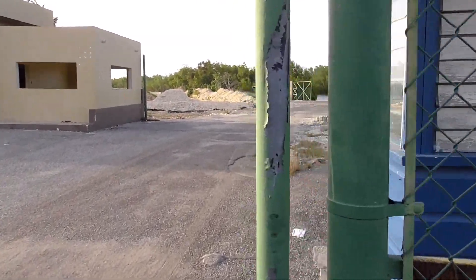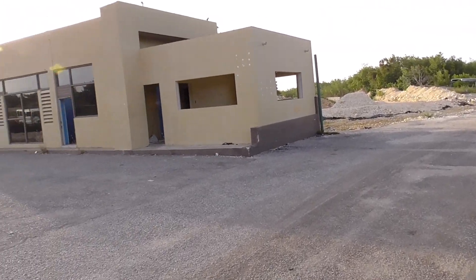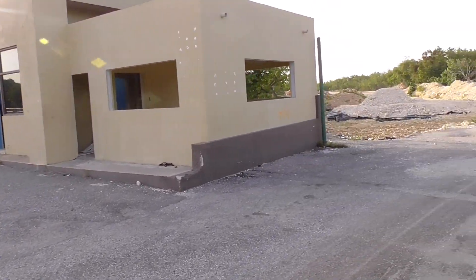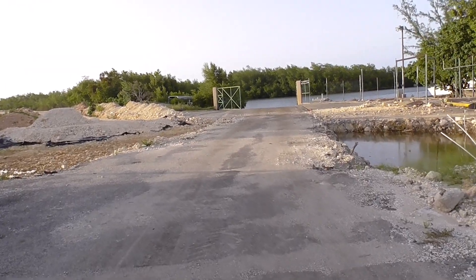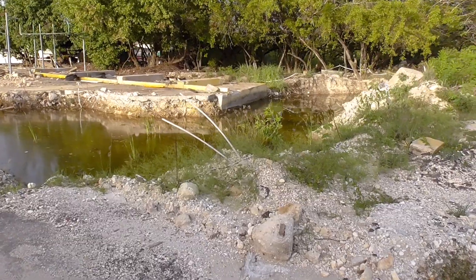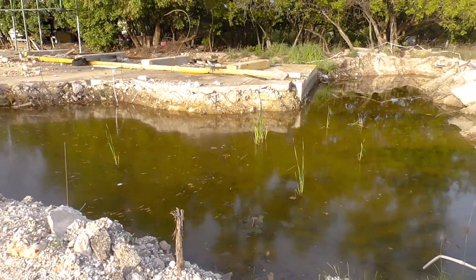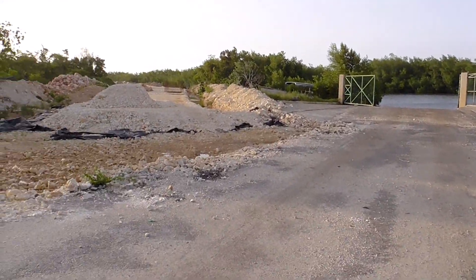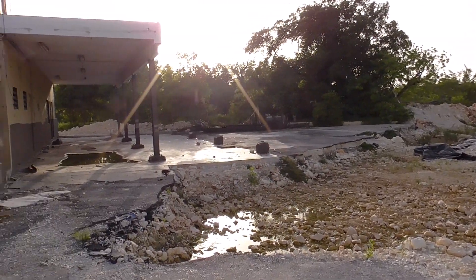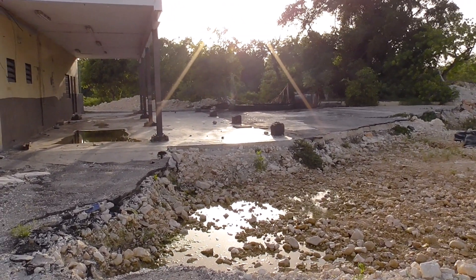We are now looking at the boatyard area. This is where the road that's been constructed is going to rejoin the old road. This is the boatyard building, which is now abandoned and somewhat demolished. A couple of months ago this was a prime area for boat and motor vehicle repairs — this area would have been filled with lots of boats and men working on them, trucks, vans, cars, that kind of stuff.